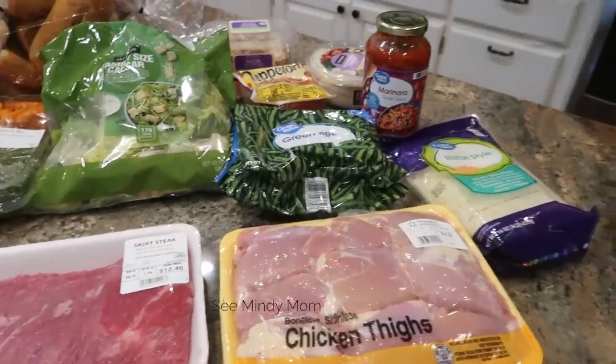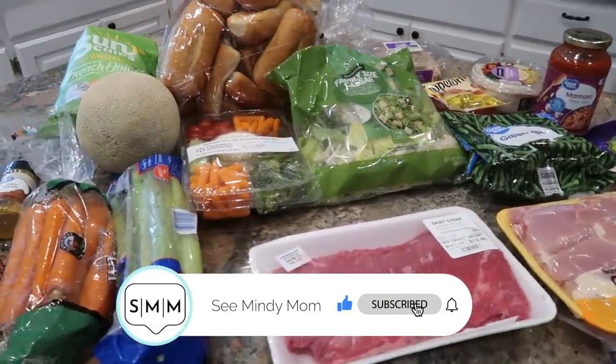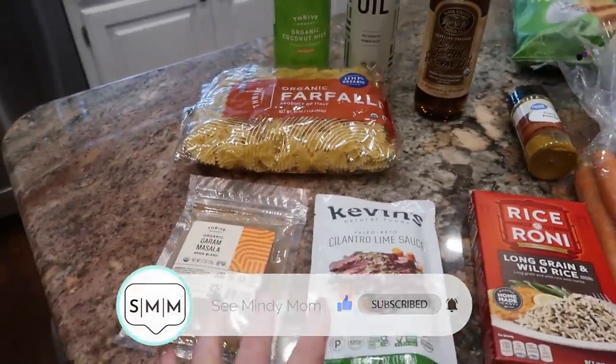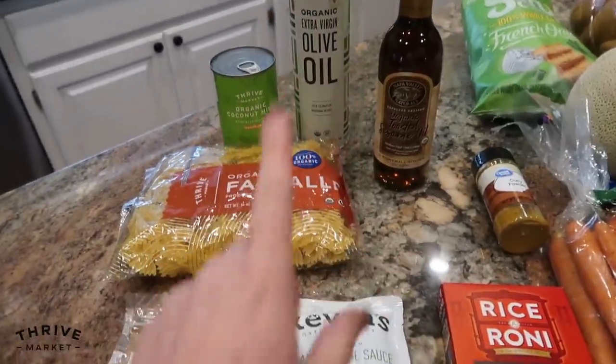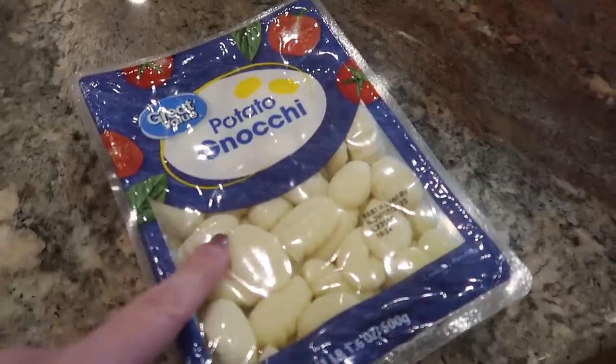I pressed the easy button and had a grocery order delivered from Walmart. So most of this is from Walmart that I'll be using to make these meals, except for these items here, which came from Thrive Market, who's sponsoring today's video — but put a pin in that, we will come back to it.